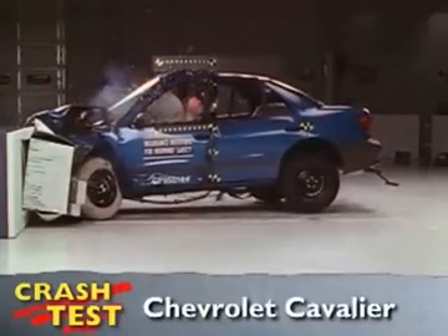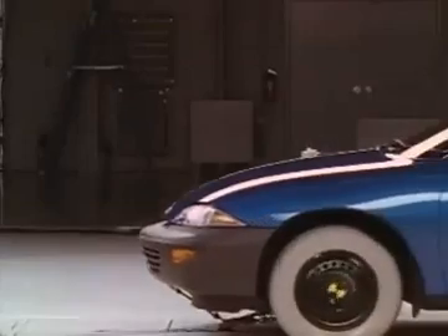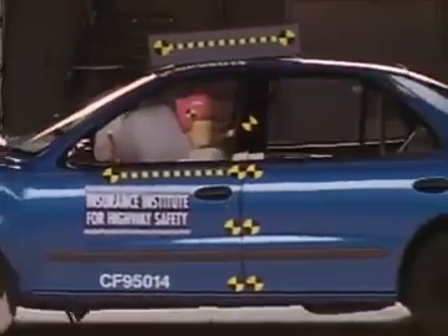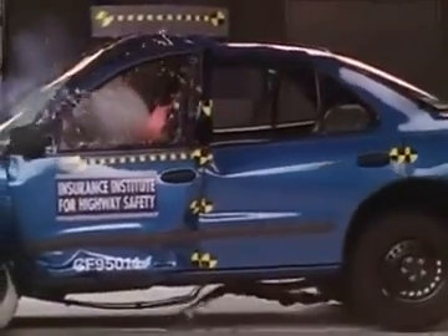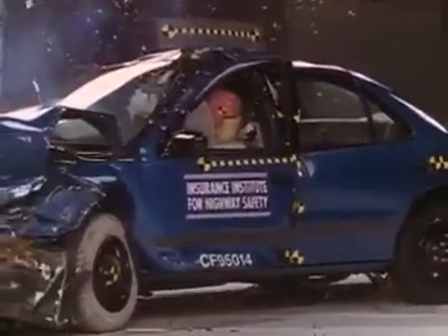That's the Insurance Institute for Highway Safety's front crash test of the Chevrolet Cavalier. I'm Jeff Barlett with Consumer Reports. The passenger compartment is compromised on impact, and the dummy's movement is not well controlled. The small car earns an overall poor rating in this test.